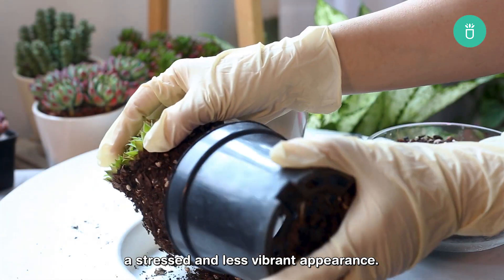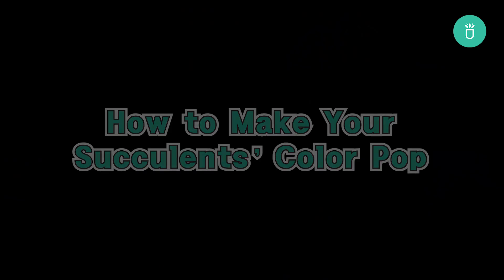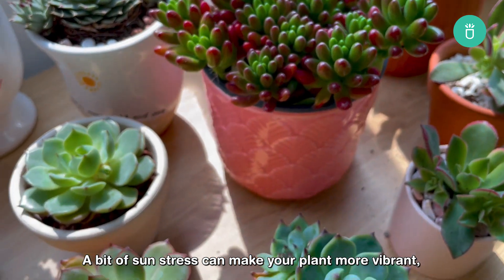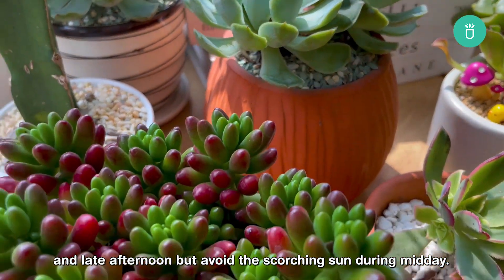Moreover, succulents prefer a little bit of stress, but being root-bound is not the stress we're aiming for. When roots outgrow the pot, it can lead to a stressed and less vibrant appearance. Solving this problem is easy — repot your plants into suitable pots. The most important thing for making your succulent's color pop is lighting. A bit of sun stress can make your plants more vibrant, so give your succulent direct light in the morning and late afternoon, but avoid the scorching sun during midday.